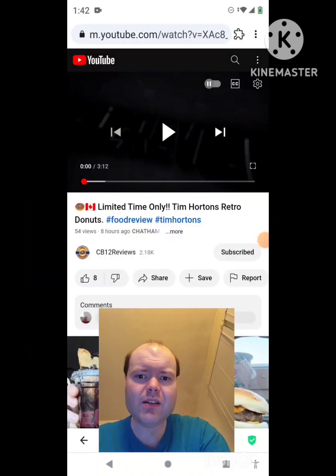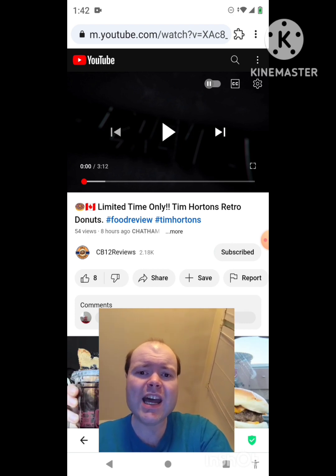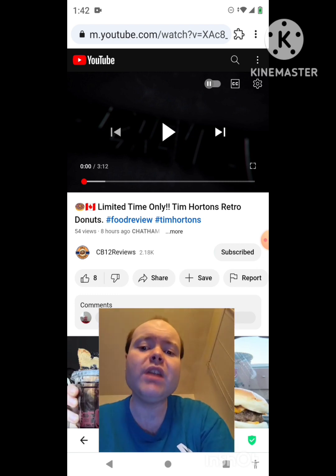Hey YouTube, it's Michael Lambert here. I'm back once again with another reaction video, reacting to CB12 Reviews. In this video, limited time only: Tim Hortons retro donuts. This is the new one he uploaded yesterday and I'm going to react to it right now. If any notifications pop up during the video, I apologize and will take care of them. Now let's get to this video.